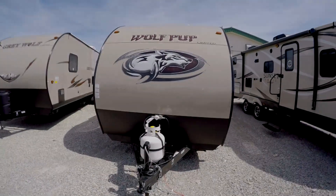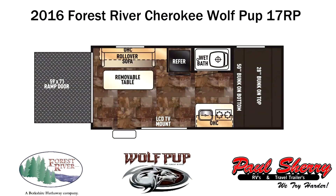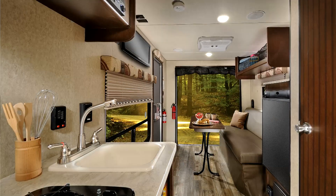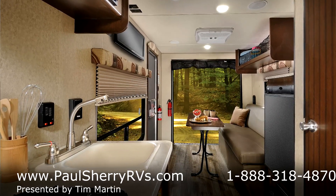Hello folks. This is a 2017 Wolf Pup by Forest River. It's a 17 RP toy hauler.